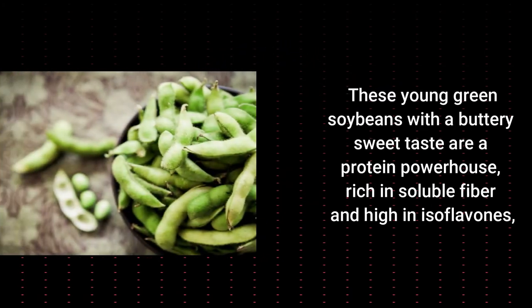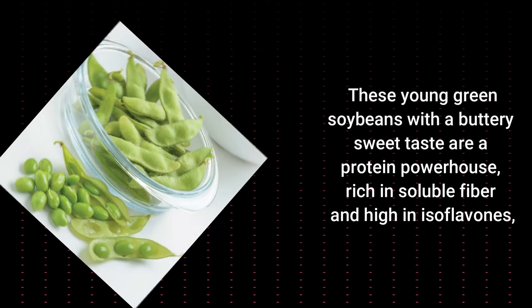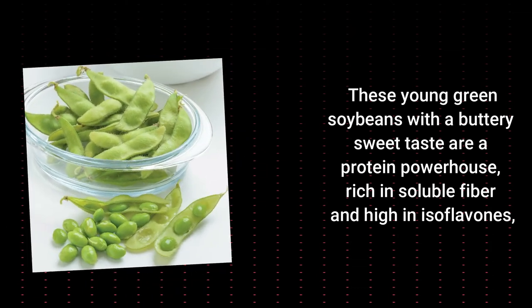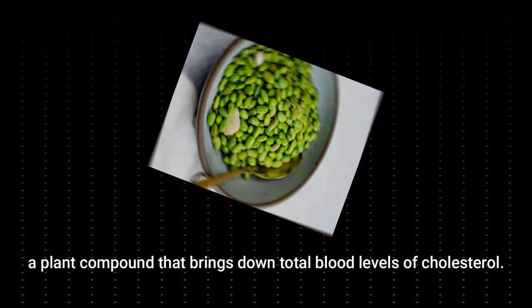Edamame. These young green soybeans with a buttery sweet taste are a protein powerhouse. Rich in soluble fiber and high in isoflavones, a plant compound, they help bring down total blood levels of cholesterol.